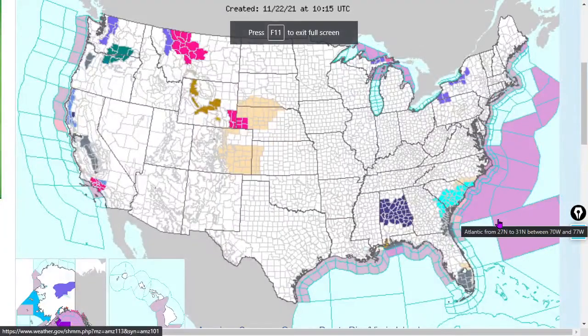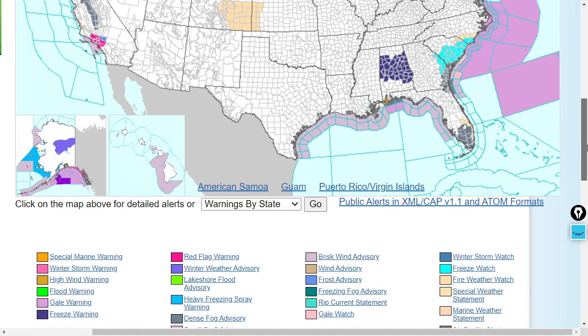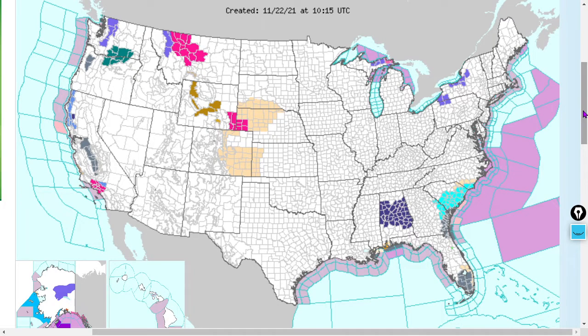That's windy.com — they've got a great mobile app also. We've got some warnings up the east coast here; those are some gale warnings.